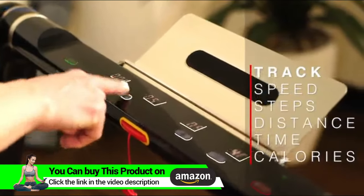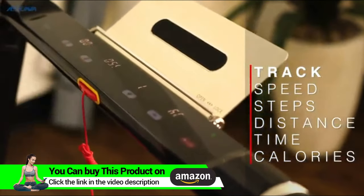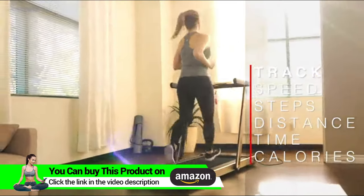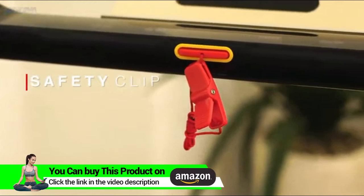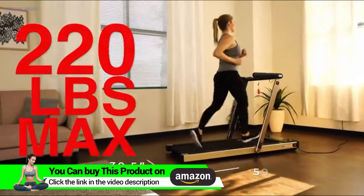Monitor and control your workout with the LED lit touch capacitive console with quick select buttons as you track your speed, steps, distance, time, and calories burned. Stay safe and secure with the emergency safety key clip attached to the sturdy frame that supports up to 220 pounds in user weight.